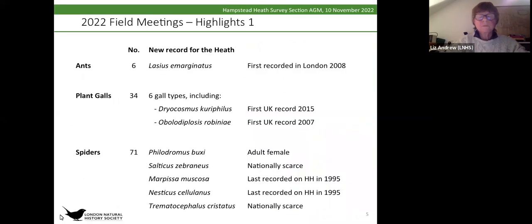For the highlights, what was quite interesting were the new records on the Heath. That doesn't mean the species is necessarily new to the Heath, but it hadn't been recorded before or was recorded rather a long time ago. The first one, Lasius imaginatus, was first recorded in London quite recently and has come over from Europe somehow.